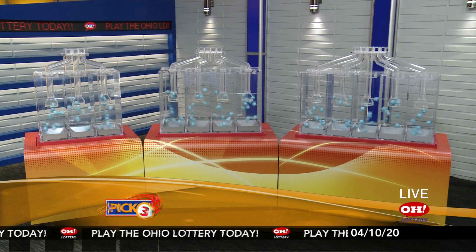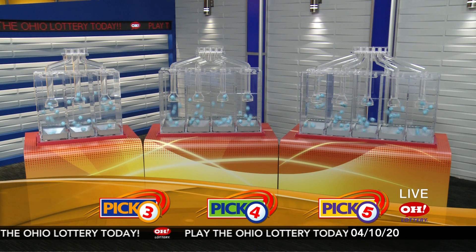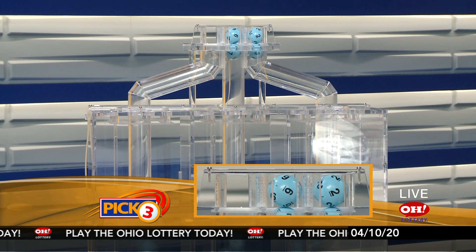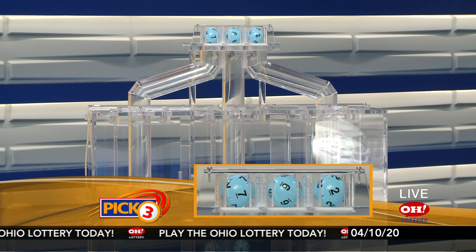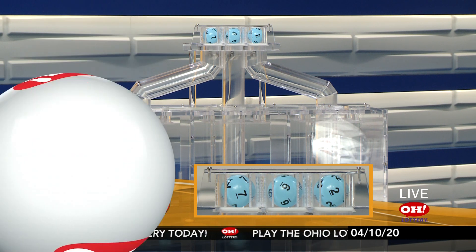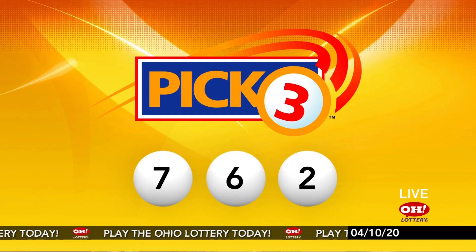We're here to pick the midday winning numbers for Friday, April 10th. Here are today's winning Pick 3 numbers: first up is a seven, next a six, and finally a two. So today's midday Pick 3 numbers are seven, six, two.